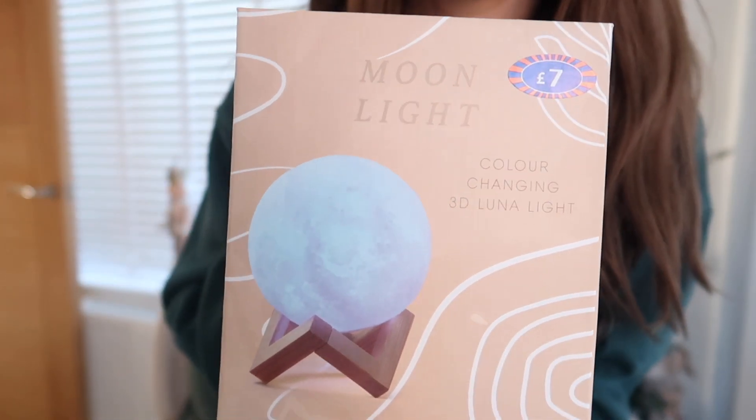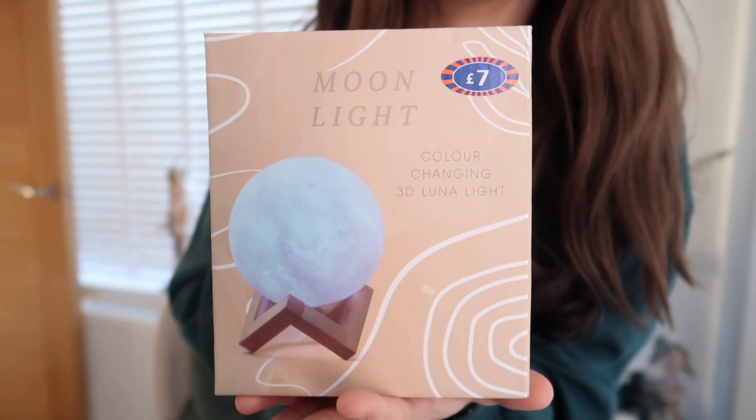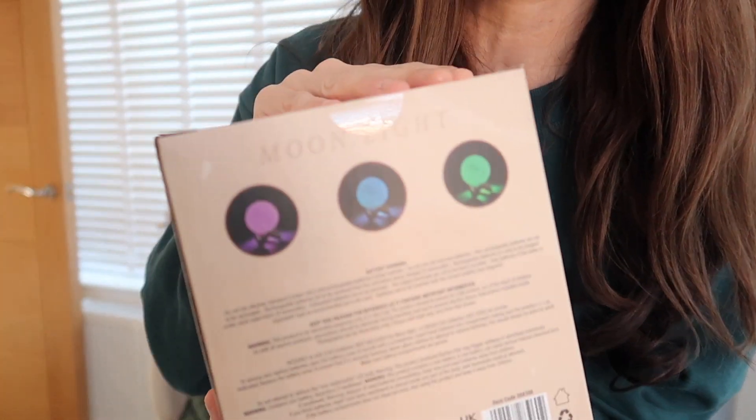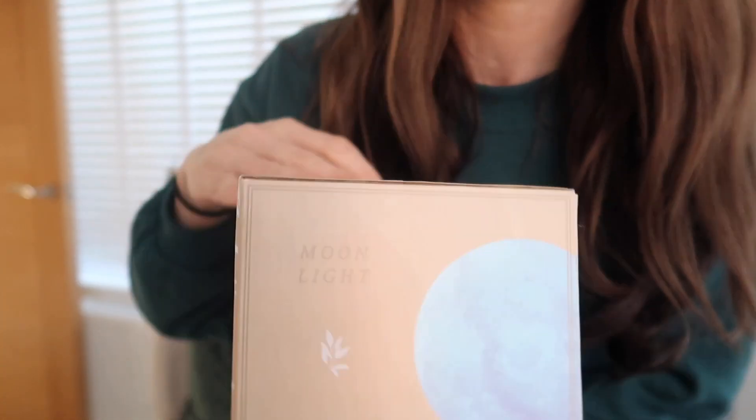For Isabella, I picked up a color-changing 3D lunar moon light. She's been wanting one for a while and I'd seen it more expensive elsewhere. In B&M it was £7. It changes different colors and is great for a bedroom. She loves anything like that for her room, so I thought it was a really good price.